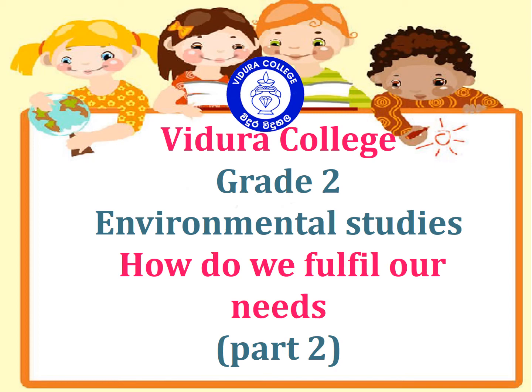Vidura College, Grade 2, Environmental Studies. How Do We Fulfill Our Needs, Part 2.